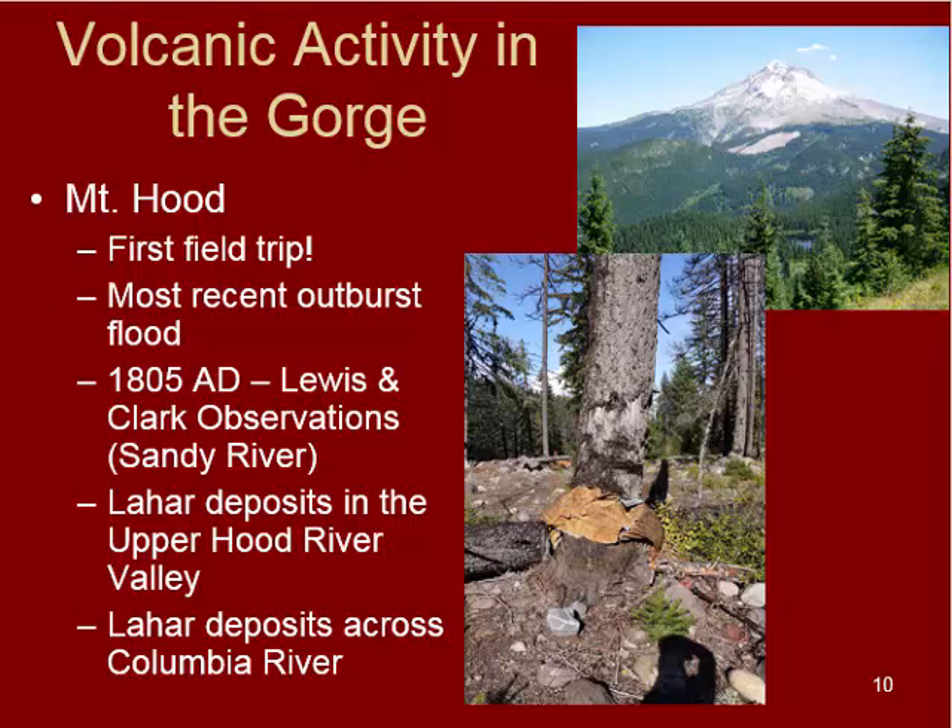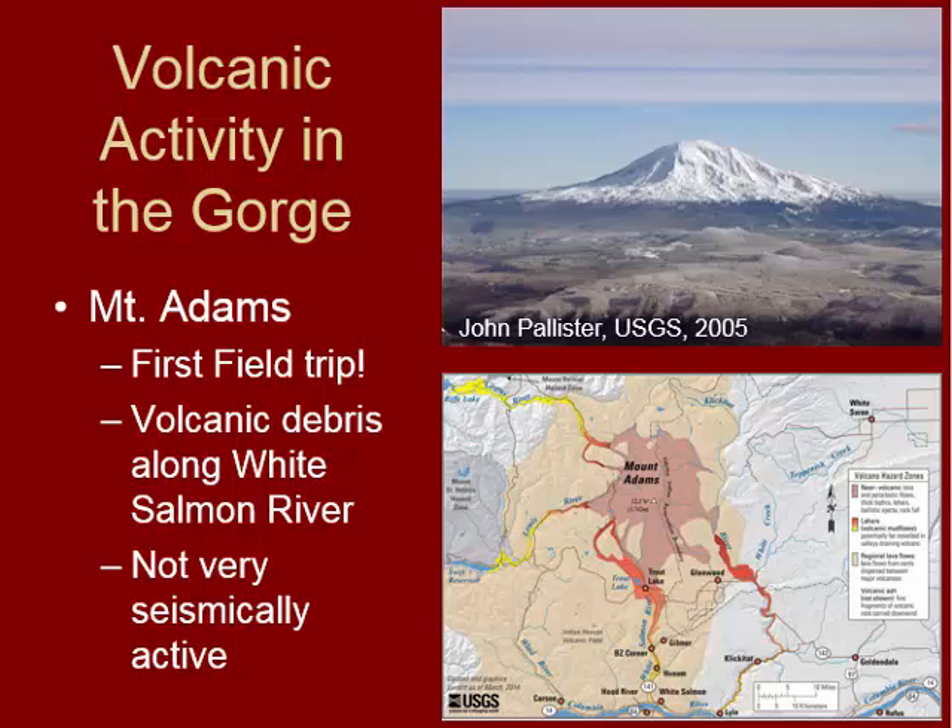The next item is Mount Adams. We talked a little bit about this one on our field trip. We see some volcanic debris along the White Salmon River, very similar to Mount Hood, although this volcano does not have as much seismic activity as Mount Hood. Take a closer look at the USGS website for Mount Adams to go through the eruptive history of that mountain — definitely a good thing to do to study for your quiz this week.